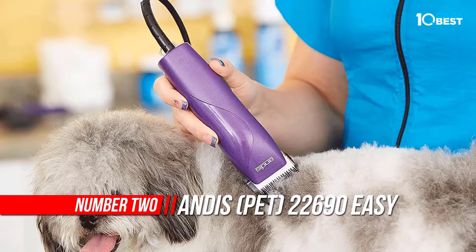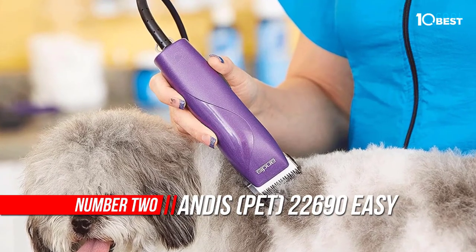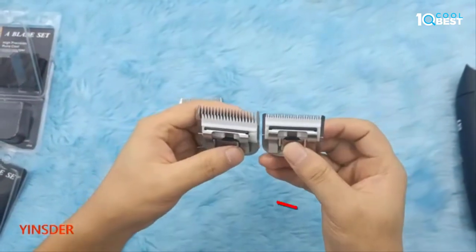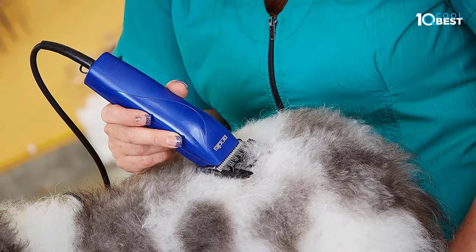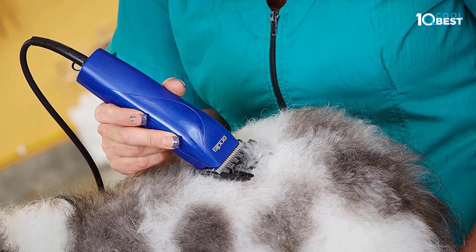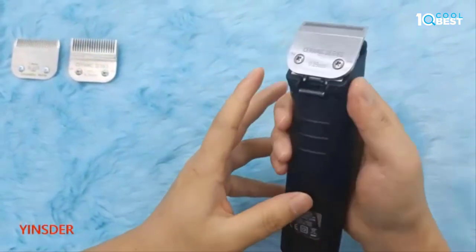Number 2: Andy's 22690 Easy Clip. Andy's Easy Clip Pro Animal 7-Piece Detachable Blade Clipper Kit comes in frustration-free packaging. Detachable blades change out quickly and easily without the need for tools, and they deliver a smooth-cut finish compared to attachment combs.